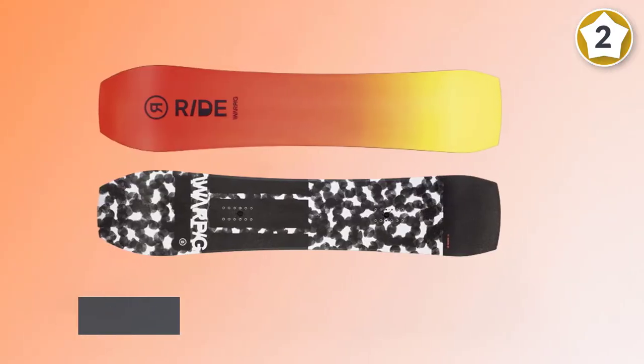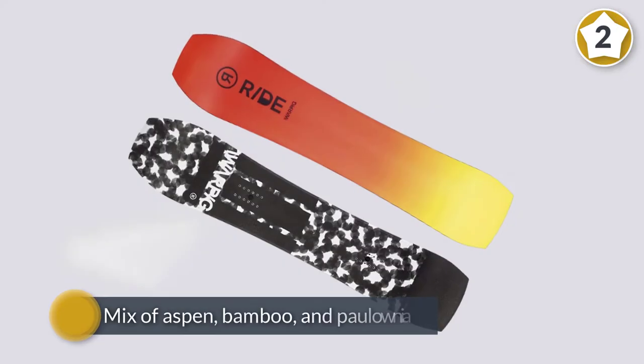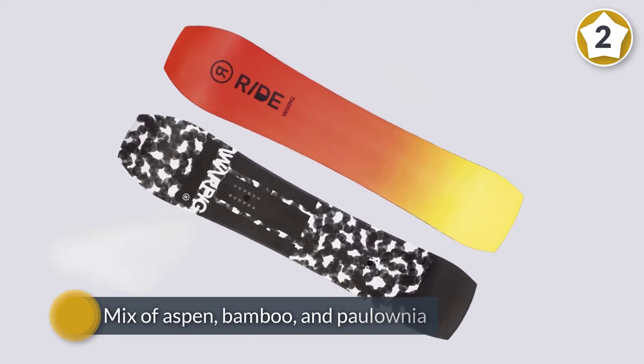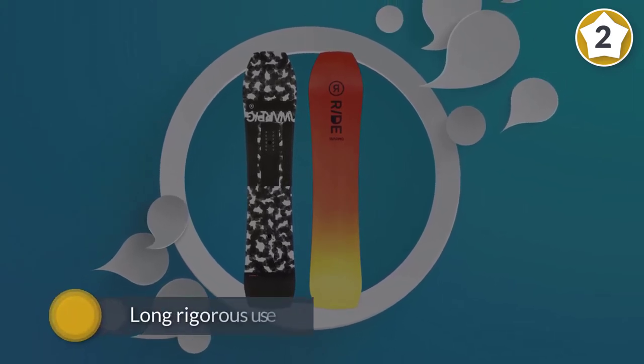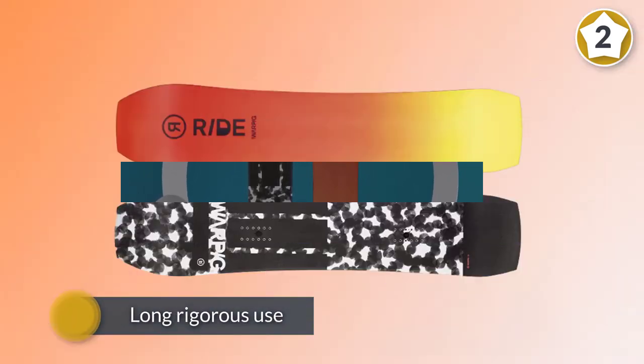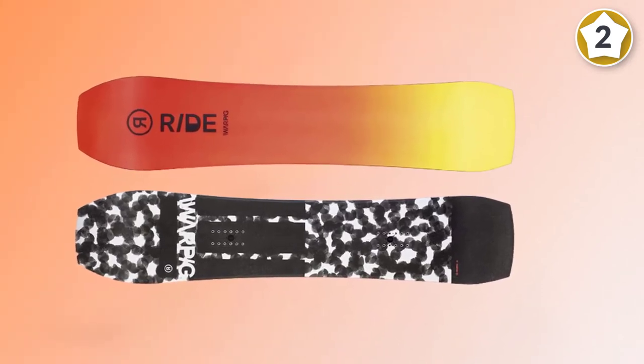The core — a mix of aspen, bamboo, and paulownia — hits the sweet spot between lightness and strength, while the unconstructed upper further reduces heft without impacting seasons-long rigorous use. The true twin-board construction also makes it at home in the park or pipe, with a directional shape with rockers at the tip and tail and a touch of camber between the bindings.